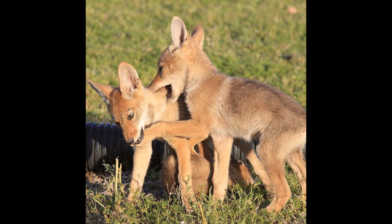Mating occurs during winter, and after a 63-day gestation period, mothers give birth in early spring to around 6 pups. Coyotes reach sexual maturity around 1 year of age, and live upwards of 15 years under ideal conditions.